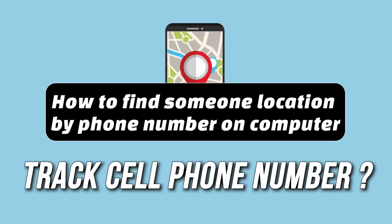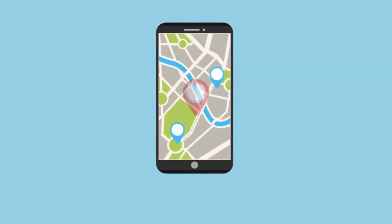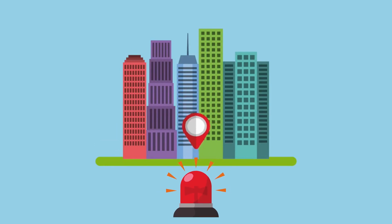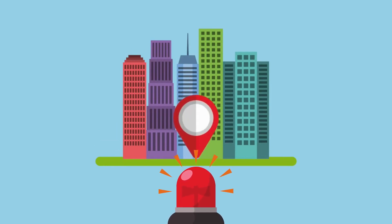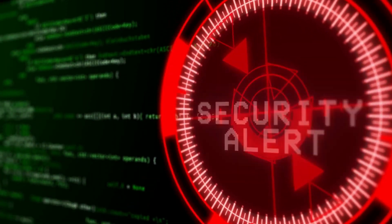Hey everyone! In this video, I'll walk you through how to track a phone number's location. I'll be showing you multiple methods, but first, let me emphasize that you should use this information responsibly. Only track a phone number with good intentions, such as locating your own device.